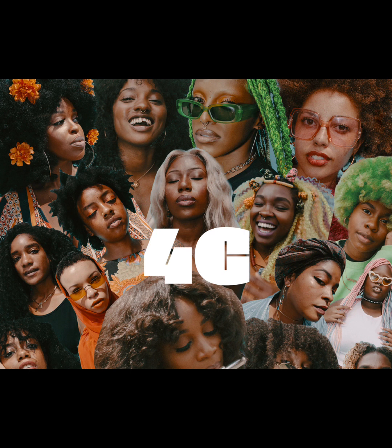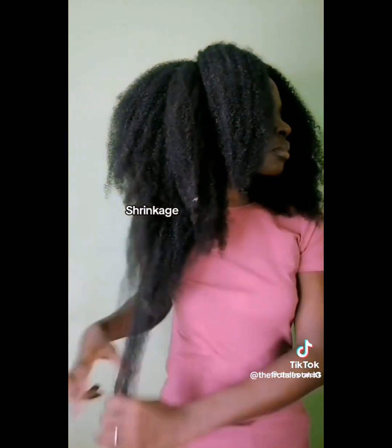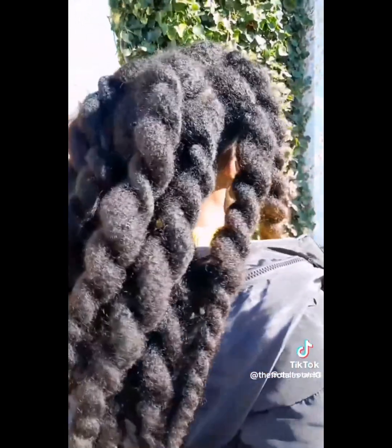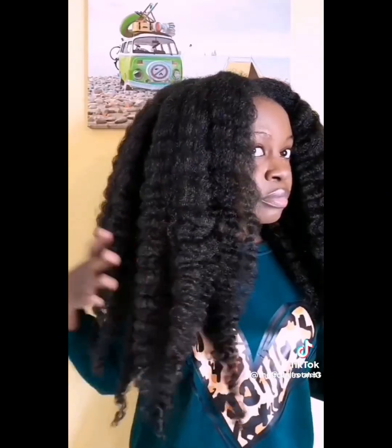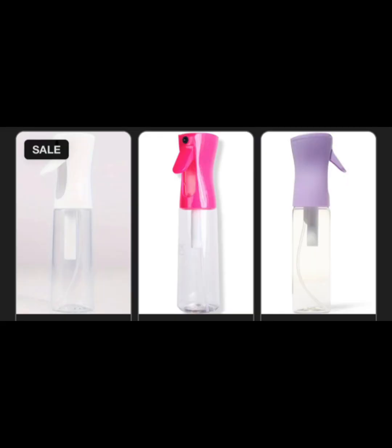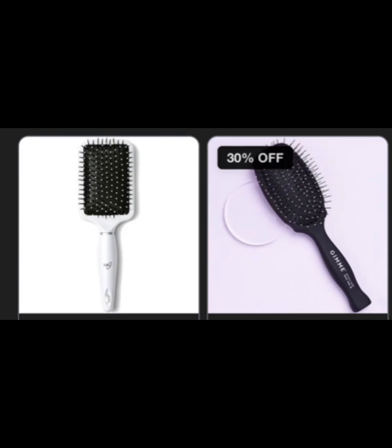I'm one of those natural hair girls who don't know much about high porosity versus low porosity — all that type of stuff is a little too technical for me. But if you are an expert in that, be sure to leave it down in the comments. All I know is that my hair needs moisture. You need a spray bottle and a paddle brush — in the Midwest we call it a white girl brush — when you have thick or fine 4C natural hair.